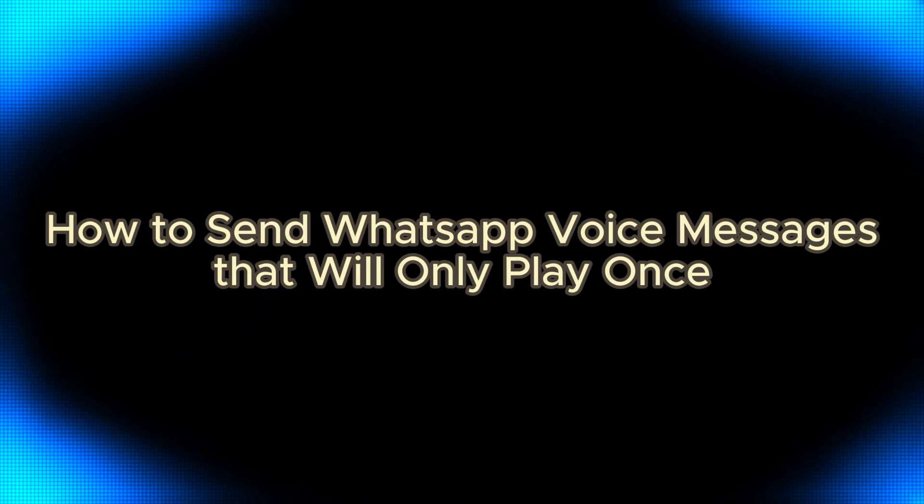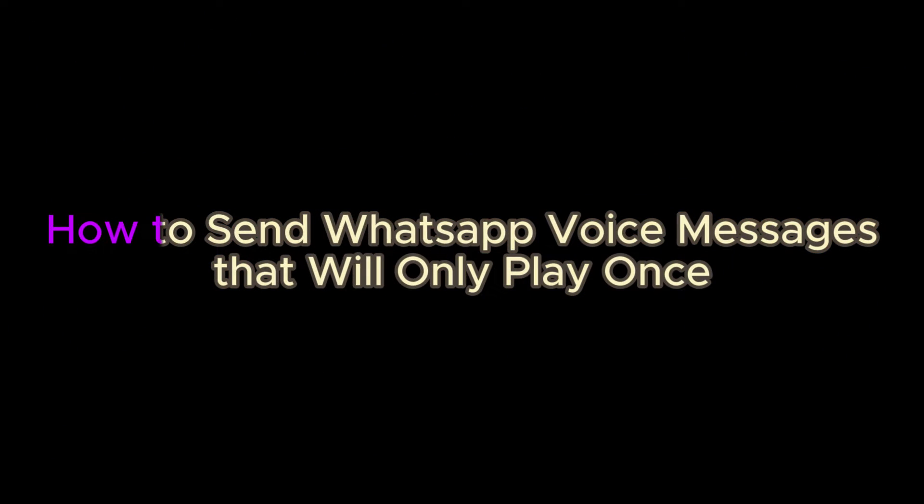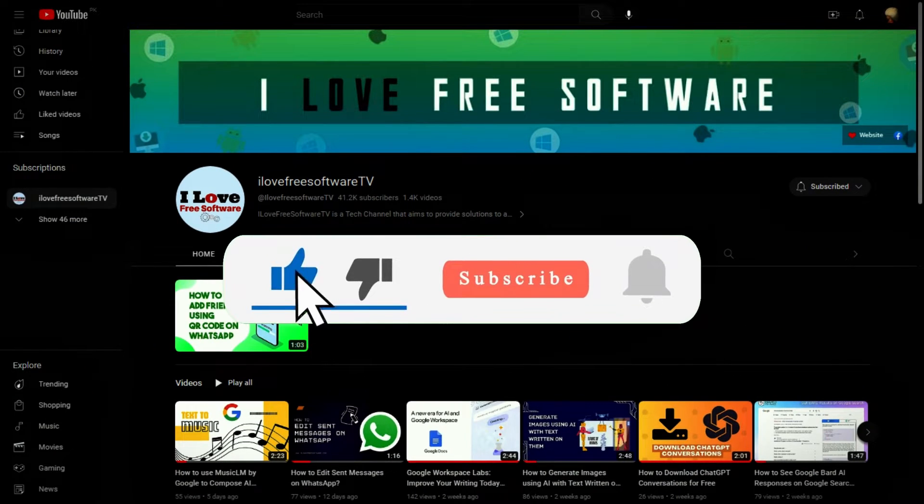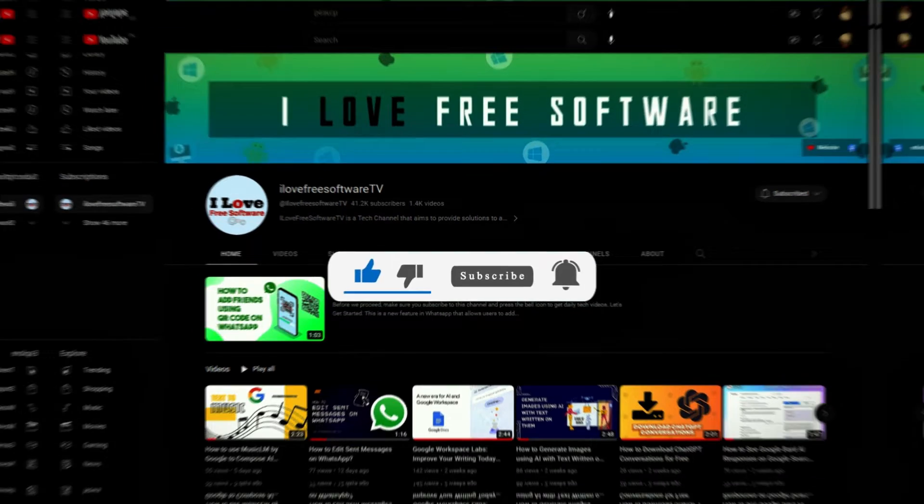In this video, I will show you how to send WhatsApp voice messages that will only play once. Before we begin, make sure you hit subscribe and tap the bell icon to get daily tech videos.